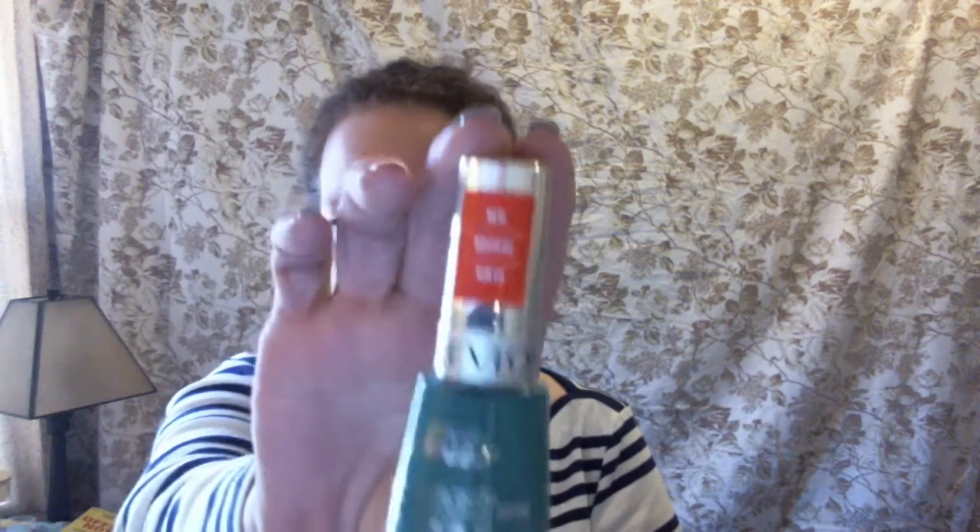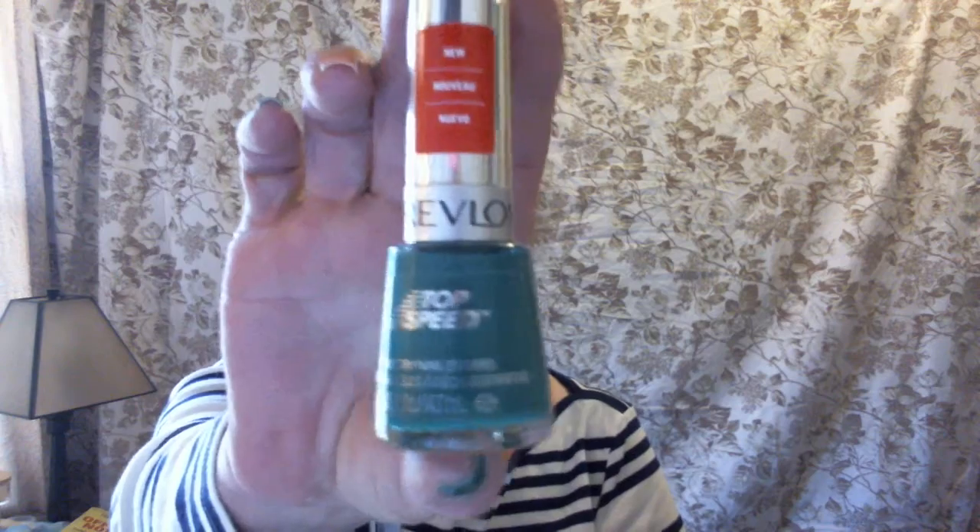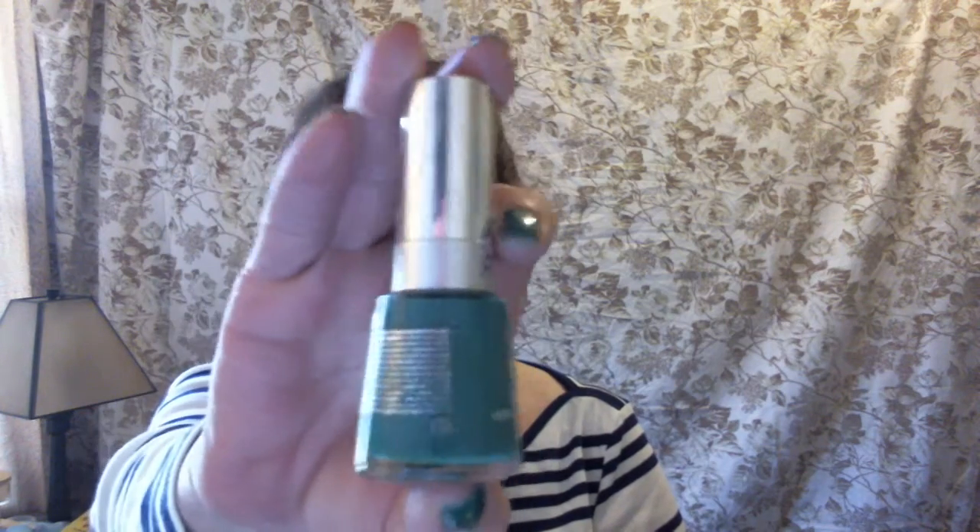My number 13 nail polish is a Revlon Top Speed in Emerald, and here's what it looks like. It's green of course.